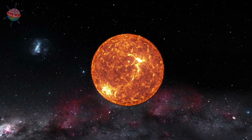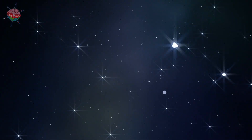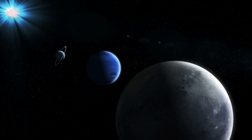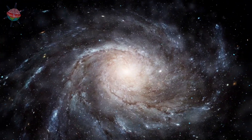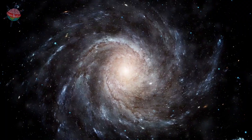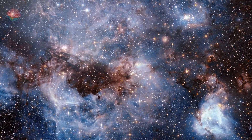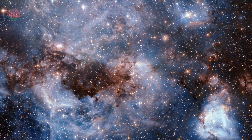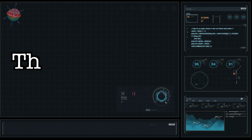Our star, the sun, has neighboring stars with their own solar systems, and those stars have neighbors, and so on. All of these stars together make up a group called a galaxy. Galaxies contain many millions of stars, all held together by gravity.